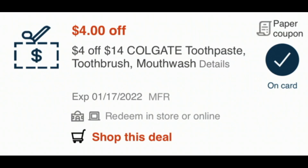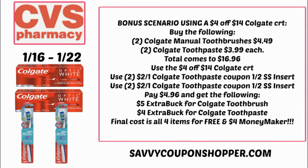The best oral care CRT to have this week would be the $4 off $14 Colgate toothpaste, toothbrush, and mouthwash CRT. If you do both oral care deals — buying two toothbrushes and two Colgate toothpastes — that totals $16.96. Using that $4 off $14 CRT along with the insert coupons from the 1/2 Smart Source brings your total to just $4.96. You get back a $5 Extra Buck for the toothbrushes and a $4 Extra Buck for the toothpaste, making all four oral care items completely free and a $4 moneymaker.